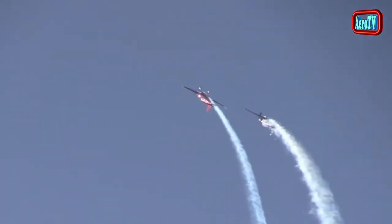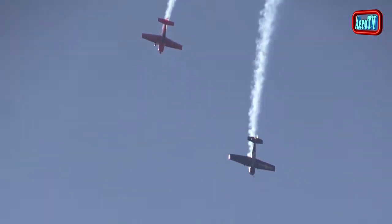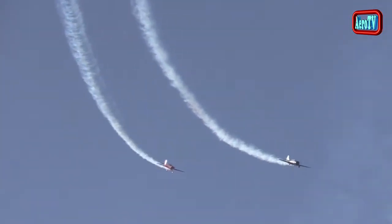Tiene un factor de carga de diseño de más 9 y menos 6G, rota hacia la derecha a 180 grados por segundo, y es capaz de realizar todas las maniobras del catálogo Aresti.